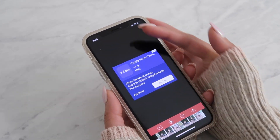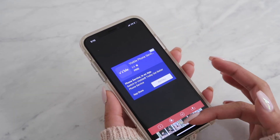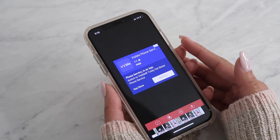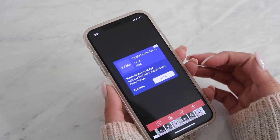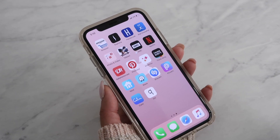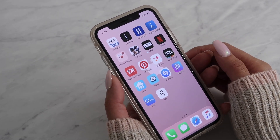Rotate Video is another app I like. Basically, if you have a video that's vertical and you want it horizontal, you just put it in here and it'll flip your whole video sideways — so you don't have to go back and re-film something. It's a very helpful app, and it's called Rotate Video.